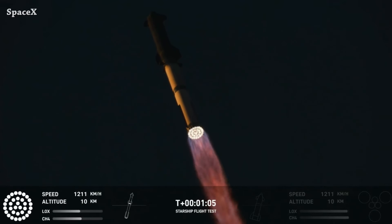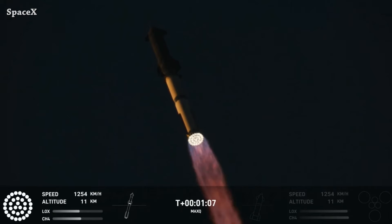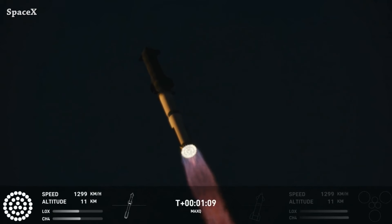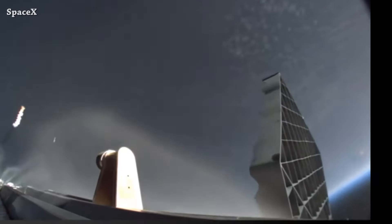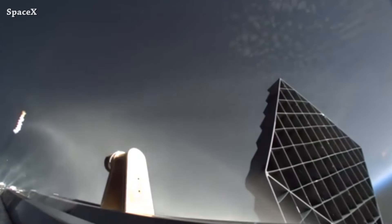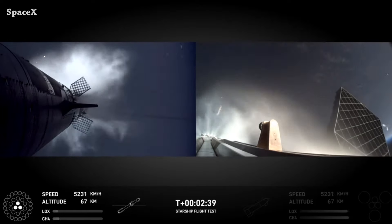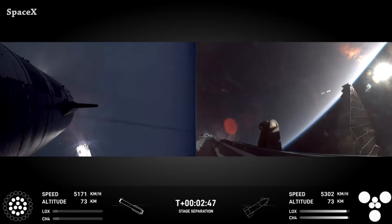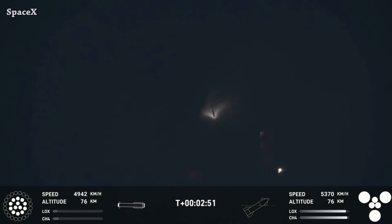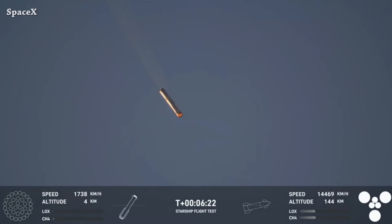Always enjoying the sound coming from the Raptors on the booster while flying at supersonic speeds. Grid fins moving in preparation for separation — we have staging separation and all six Raptors on Ship 30 ignited. Booster 12 is coming back to Starbase; the orbital launch tower is go for catch.